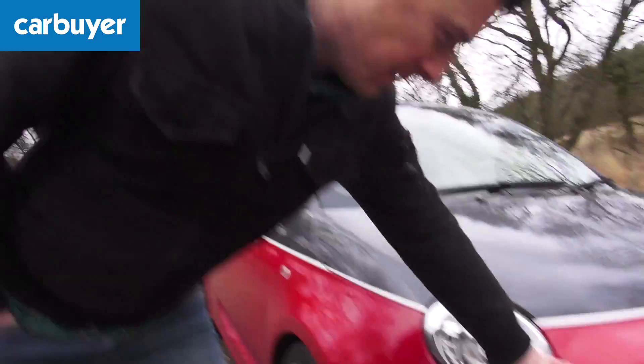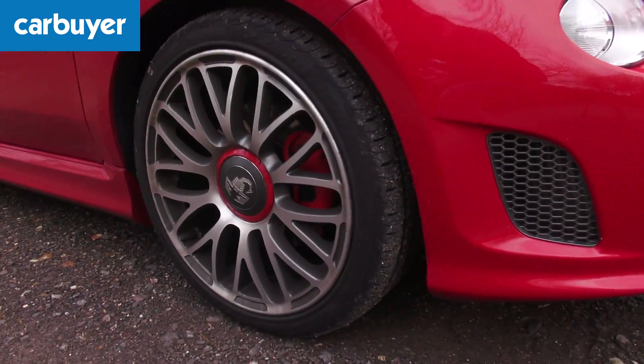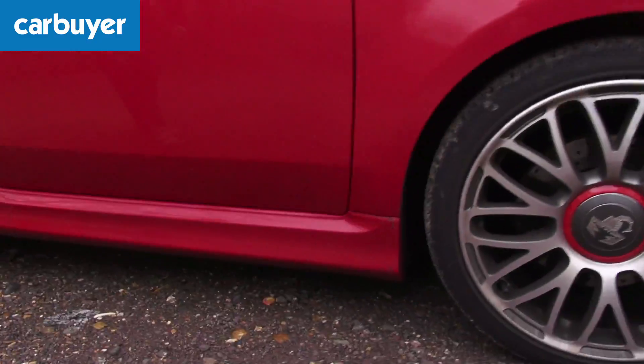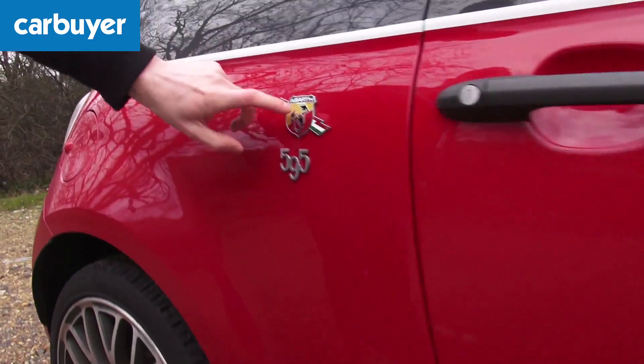Normal Fiat 500s are quite cute looking cars but the Abarth is a whole lot meaner. They've given it a deep front bumper, sporty alloys, there's the obligatory side skirts down the side.